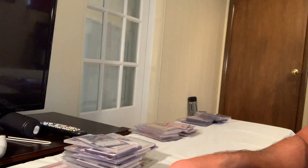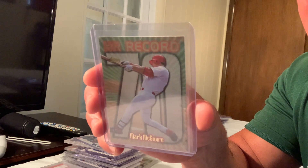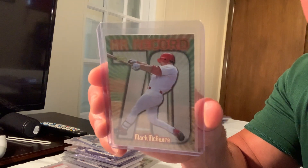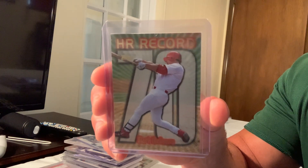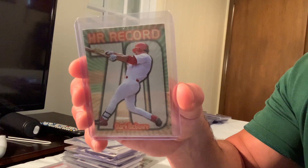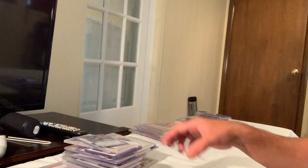Next up is a Topps card, number 220, marking when Mark McGwire broke and then shattered Roger Maris's record — hitting 70 home runs in a single season, a record he still holds. That card sold for $99 on eBay.